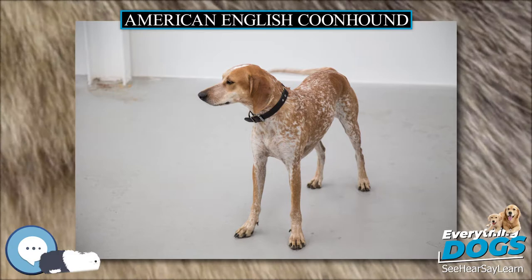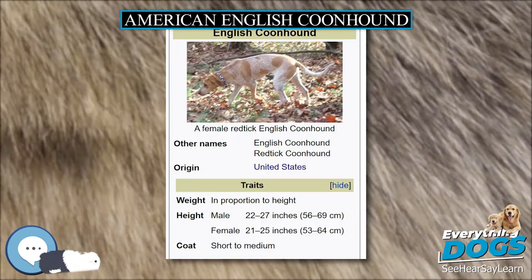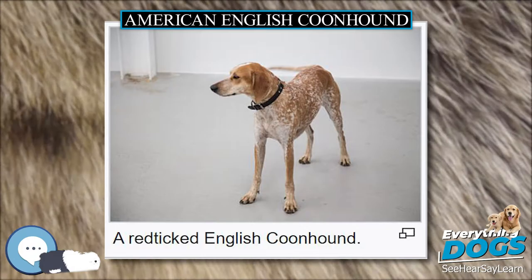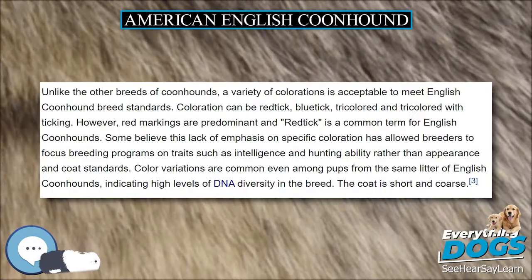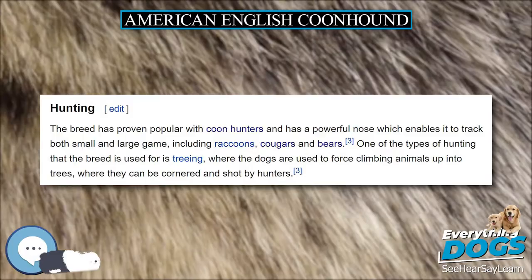The breed has proven popular with coon hunters and has a powerful nose which enables it to track both small and large game, including raccoons, cougars, and bears. One of the types of hunting that the breed is used for is treeing, where the dogs are used to force climbing animals up into trees, where they can be cornered and shot by hunters. While known for their ability in this type of hunting, they can lose their ability to pace themselves and, on occasion, stand their ground when they believe they have chased their prey up a tree, even if they haven't. They can have a one-track mind while hunting and tune everything else out, including commands. Against cougars and bears, they can keep the larger game in position until the hunters arrive. They have become a favorite breed in coon hunting.